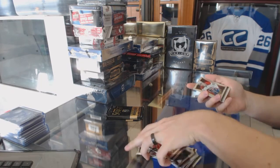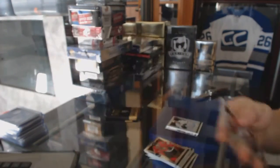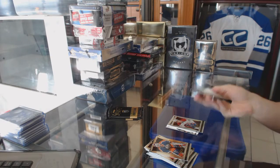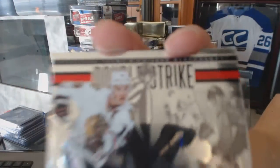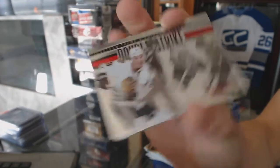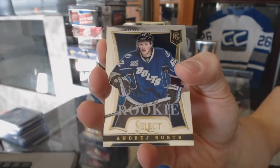Rainbow for the Montreal Canadiens, David Desharnais. Double strike for the Chicago Blackhawks, Jonathan Toews. And a rookie for the Lightning, Andre Schuster.